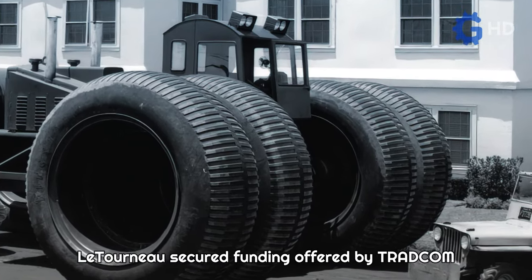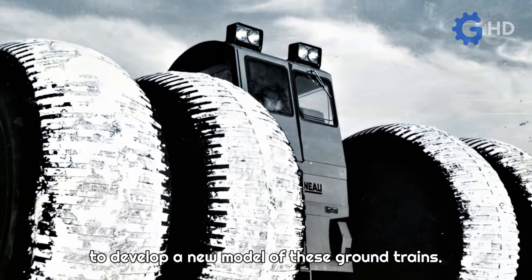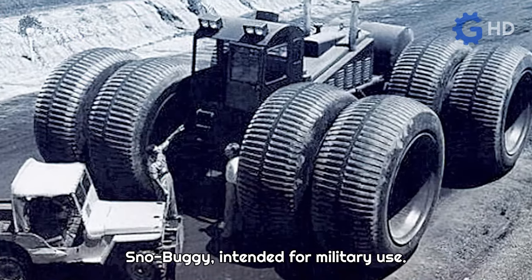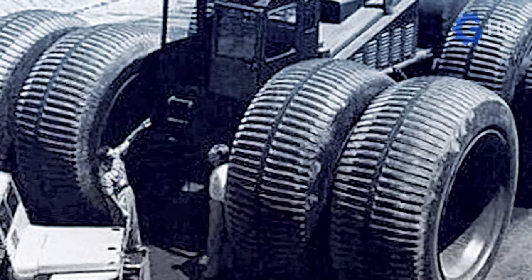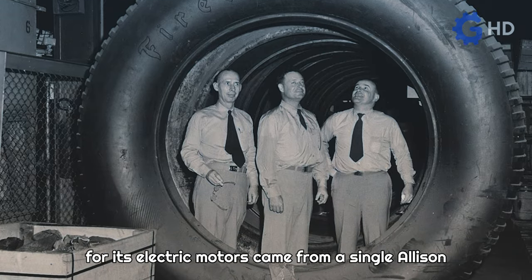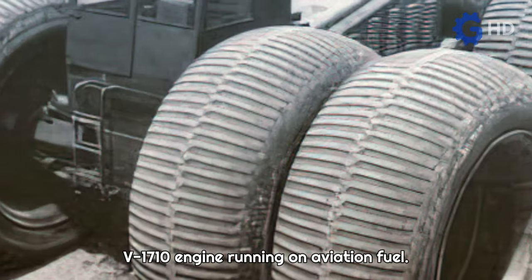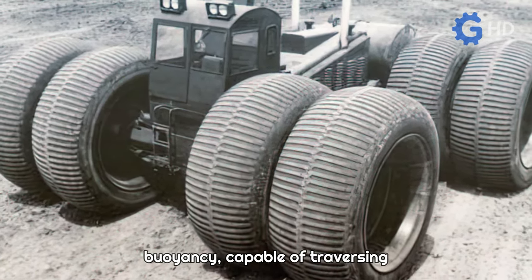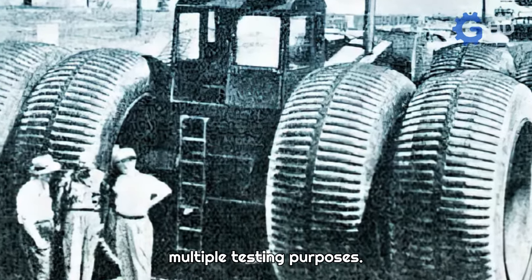Concurrently with the DEW Line project, Le Tourneau secured funding offered by Tradcom to develop a new model of these ground trains. The result was a new unit known as the TC-264 Snow Buggy, intended for military use. This vehicle featured enormous 3-meter diameter tires, while the power for its electric motors came from a single Allison V-1710 engine running on aviation fuel. The outcome was a unit with exceptional buoyancy, capable of traversing tundra and soft snow. It was sent to Greenland for multiple testing purposes.